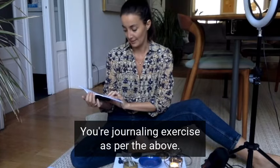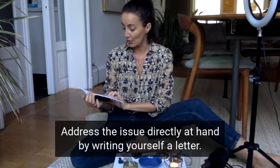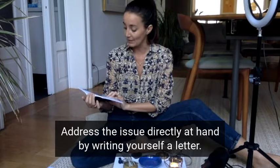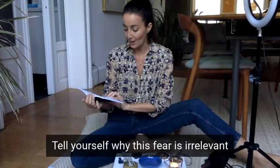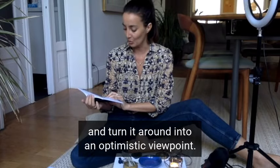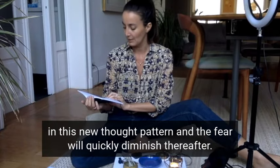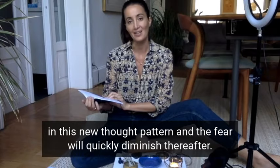Your journaling exercise. Ask yourself what it is that you fear and write it down. Address the issue directly at hand by writing yourself a letter. Tell yourself why this fear is irrelevant and turn it around into an optimistic viewpoint. By reviewing the issues in a positive light, you will identify the old fear and this new thought pattern, and the fear will quickly diminish thereafter.